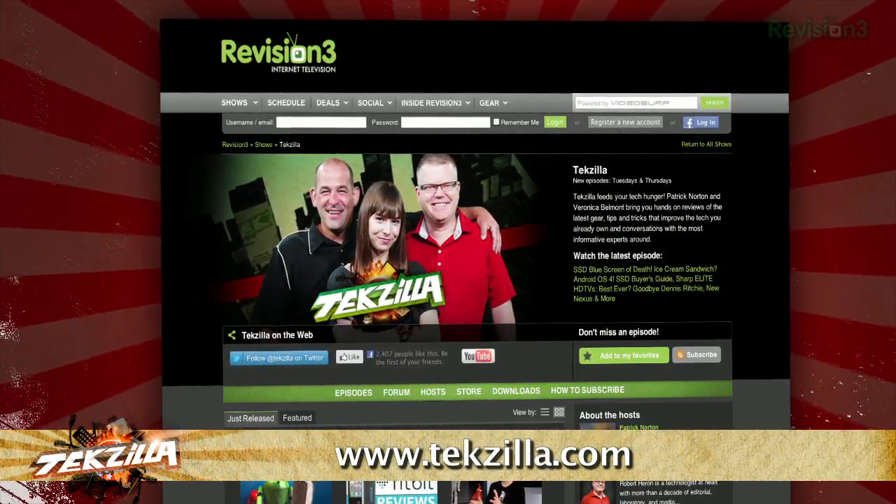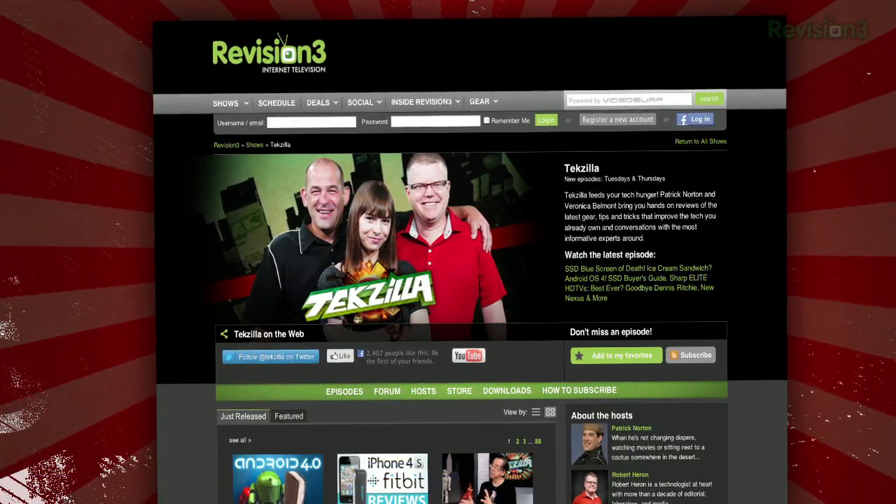And as always, tekzilla.com is the place to find more tips, tricks, product reviews, and how-to's.